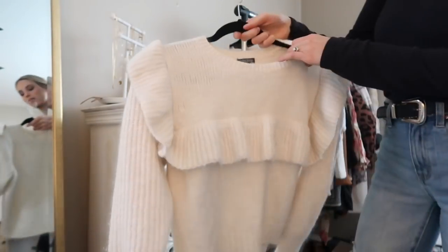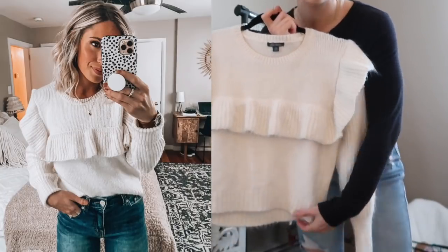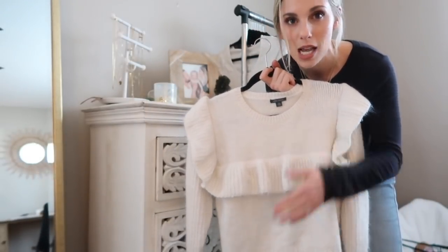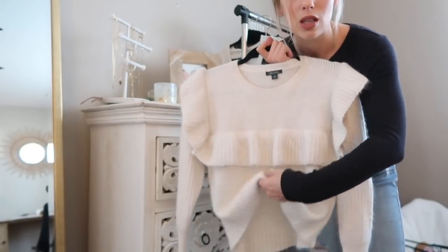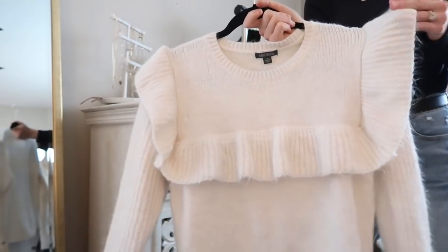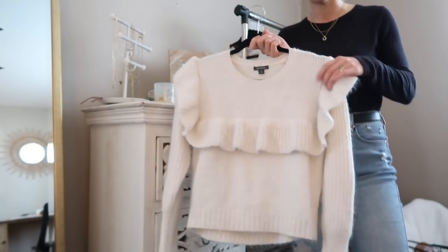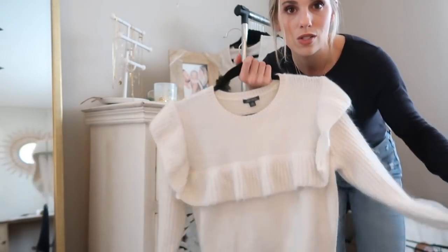Another new item from Target and the Wild Fable line is this sweater. I actually wore it on Thanksgiving and loved it — it's so cozy and cute, a very basic fit. It is a little bit cropped, which makes it perfect with high-waisted jeans. It's not cropped enough to show your belly; at least for me at 5'4", it's the perfect amount to front-tuck into jeans. It's very soft, not itchy whatsoever, and I love the ruffle detail. It was around $22 — on a boutique site this would easily be $50 plus.